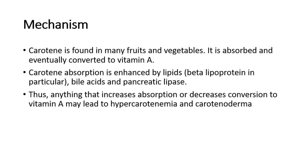Carotene is found in many fruits and vegetables. It is absorbed and eventually converted to vitamin A. Carotene absorption is enhanced by lipids like beta-lipoprotein, bile acids, and pancreatic lipase. Thus, anything that increases absorption or decreases conversion to vitamin A may lead to hypercarotinemia and carotinoderma.